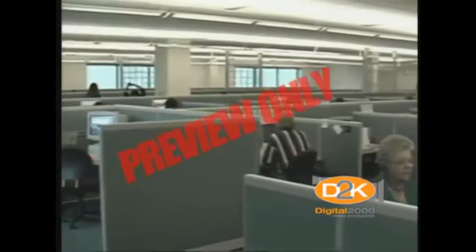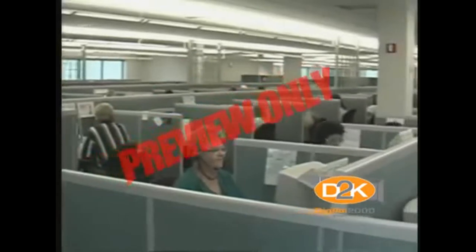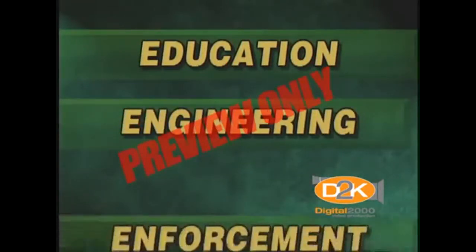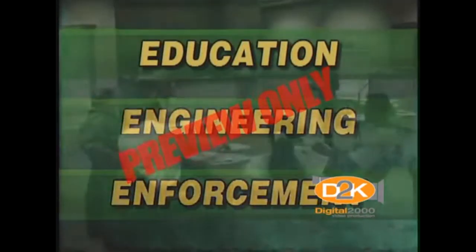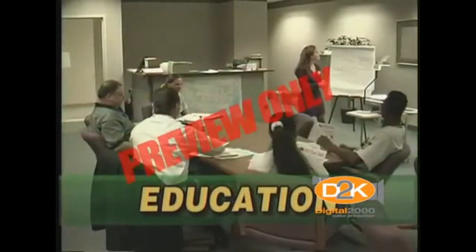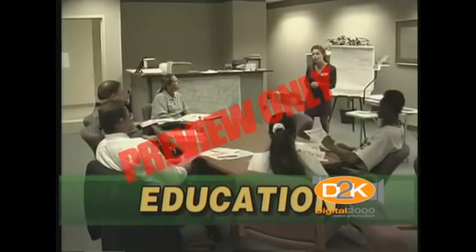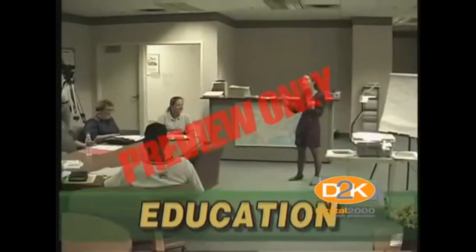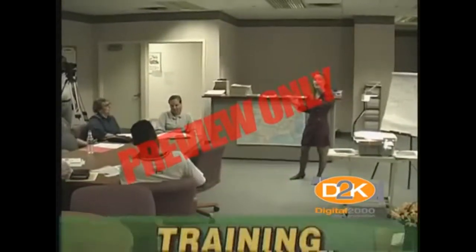Today, in addition to complying with OSHA, an effective safety program requires three essentials. They are called the three E's: Education, Engineering, Enforcement. Education means training, explaining the rules of what is required of you to prevent accidents. This is one of the reasons you're watching this video — training.